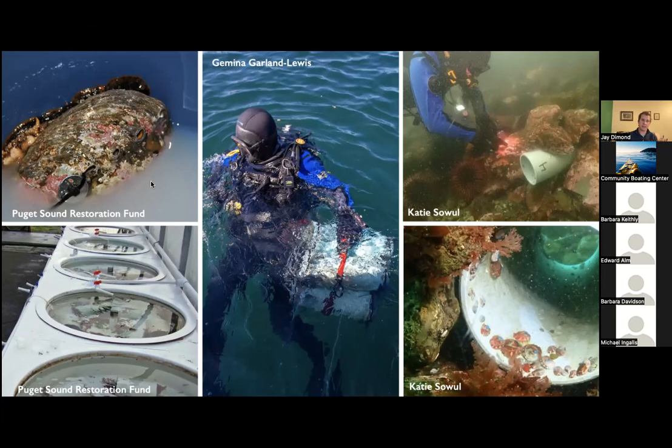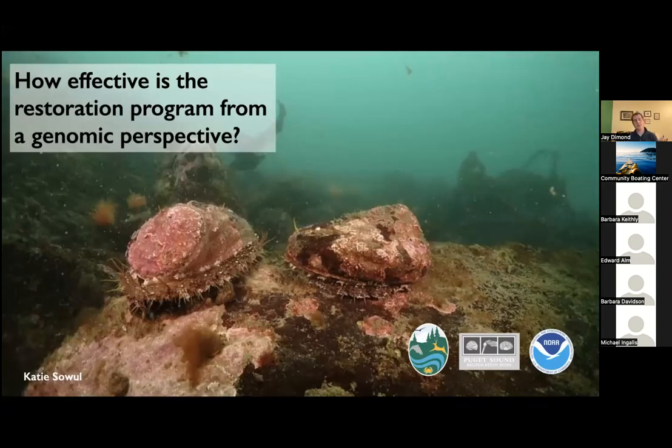Here is a male abalone spawning in the lab. This involves collecting abalone sperm, mixing it with eggs, and growing juveniles in tanks. The juveniles are then taken out into the wild in tubes, which are put onto the reef with rocks placed on top to keep them from moving. The juvenile abalone eventually crawl out of the tubes onto the reef. Every year these outplant sites are surveyed to see how the abalone are doing. This study I helped with was basically asking: how effective is the restoration program from a genomic perspective? Are we producing genetically diverse individuals? What is the likelihood of inbreeding at these restoration sites?